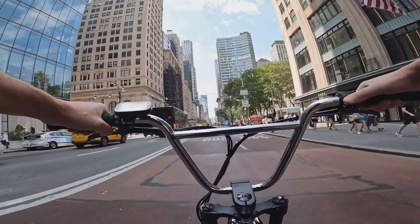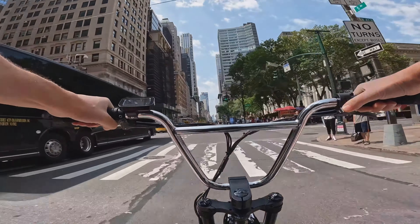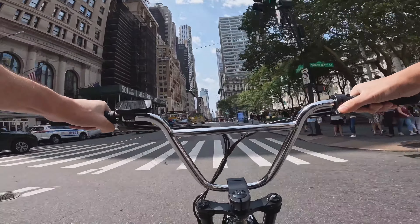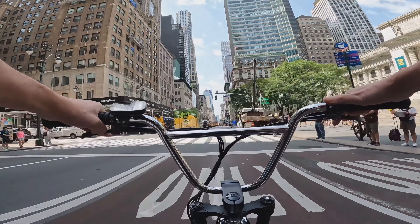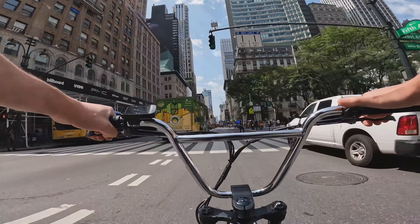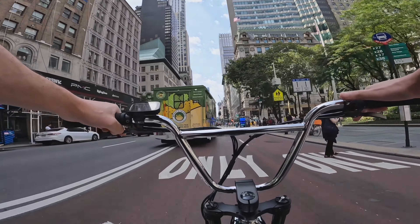It looks like I've got a little bit of a green wave here. I'm riding in the bus lane because the regular lanes are a little bit insane right now, just passing by the public library on Fifth Ave and 42nd.